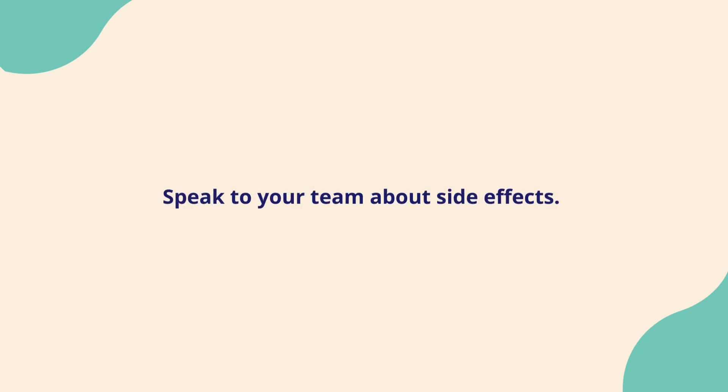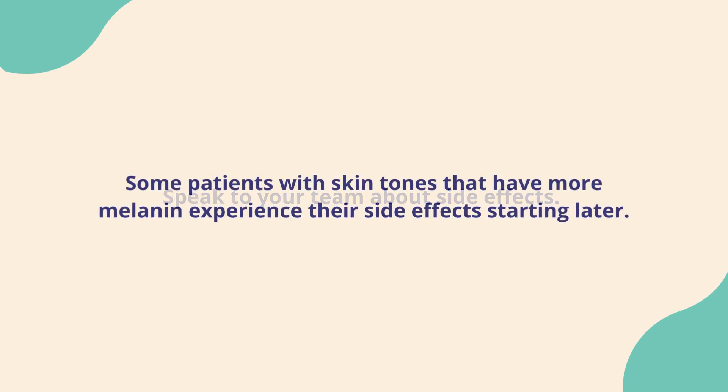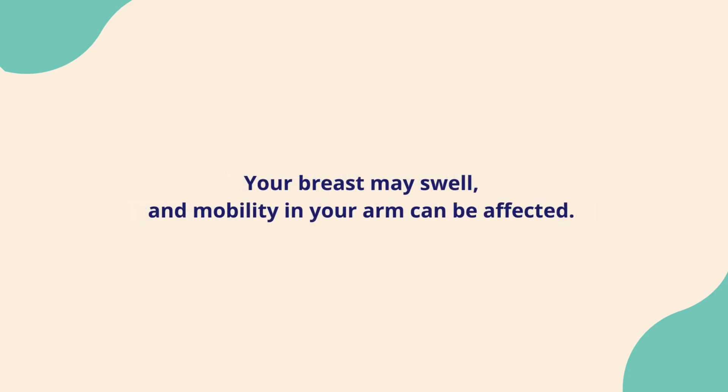Speak to your team about any changes and ask how best to manage them. See the links below this video. Some patients with skin tones that have more melanin experience their side effects starting later than expected — research is still needed to understand this. Your breast may swell and mobility in your arm can be affected. Long term, some patients find their breathing is affected, though this is not common.